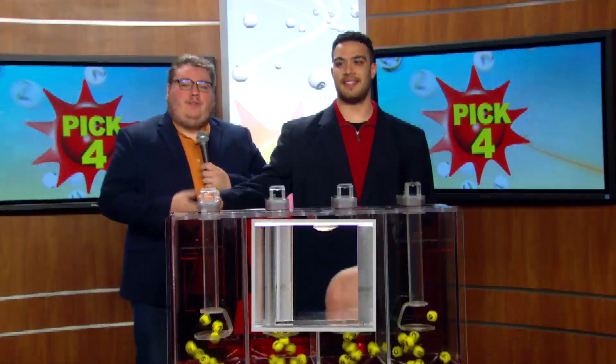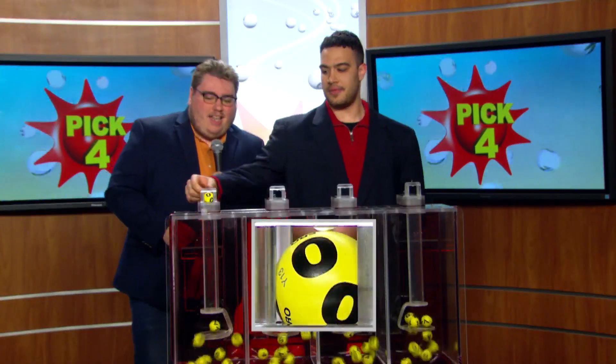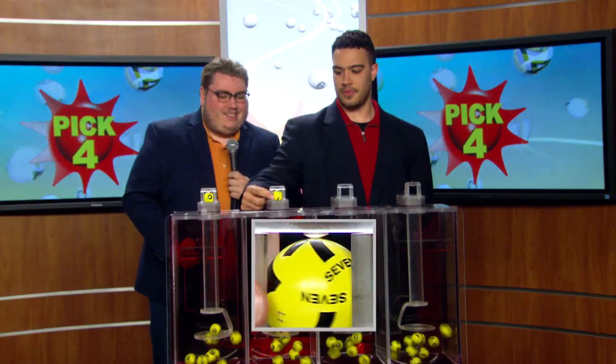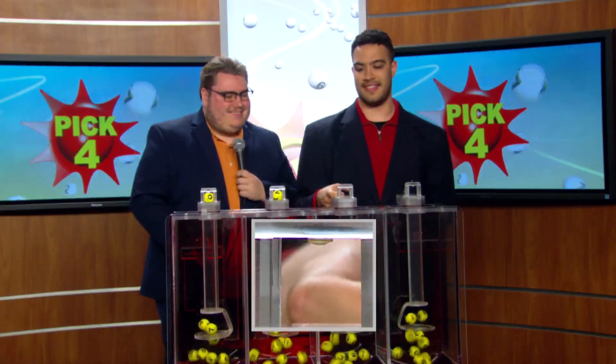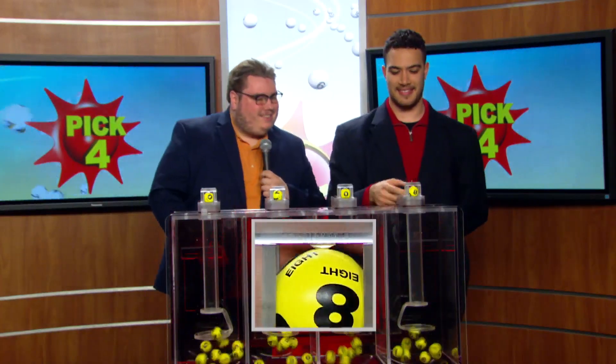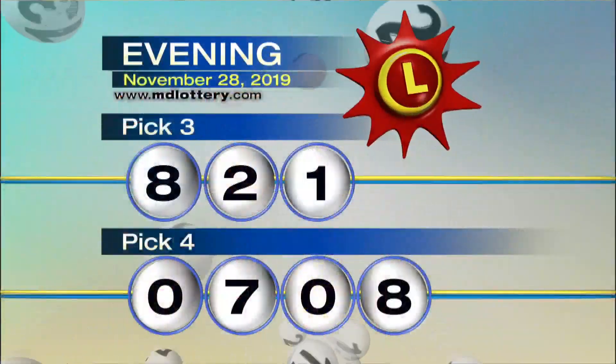Moving right to the Pick 4 game. Drawing official Zach Pembroke is set. And we start it off with a 0. Up next... 7. That's a 0. And finally, 8. Making your Pick 4 game 0-7-0-8.